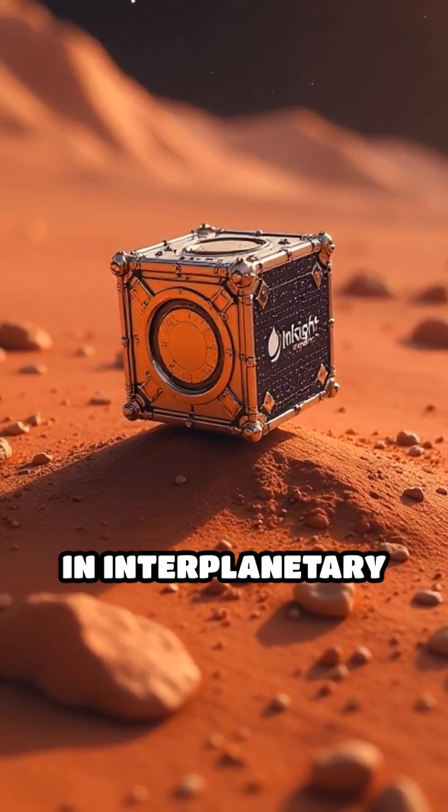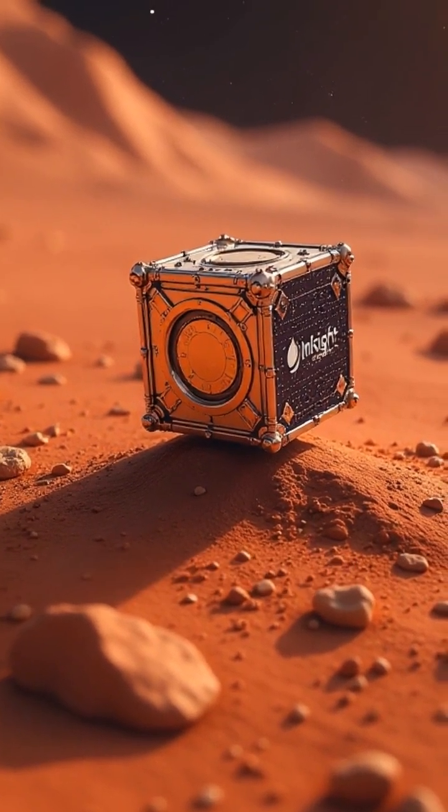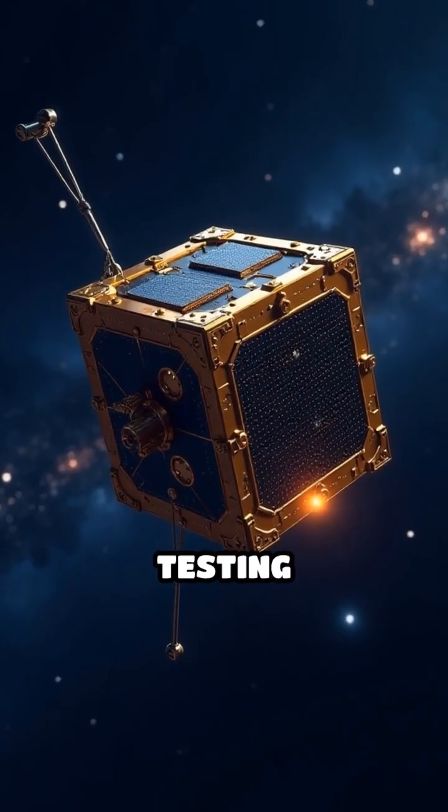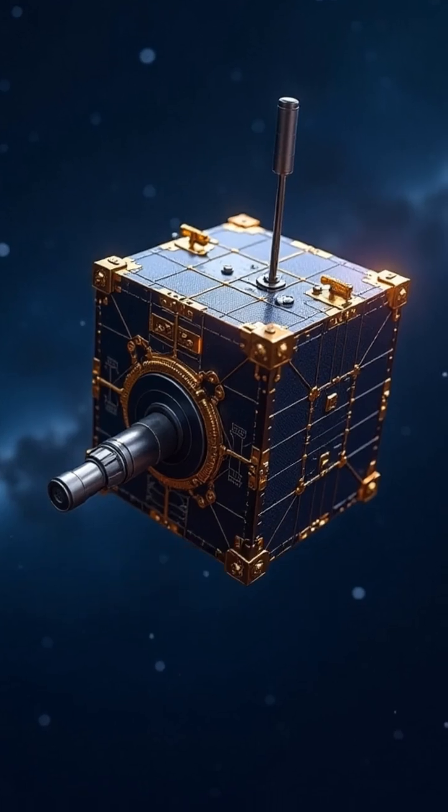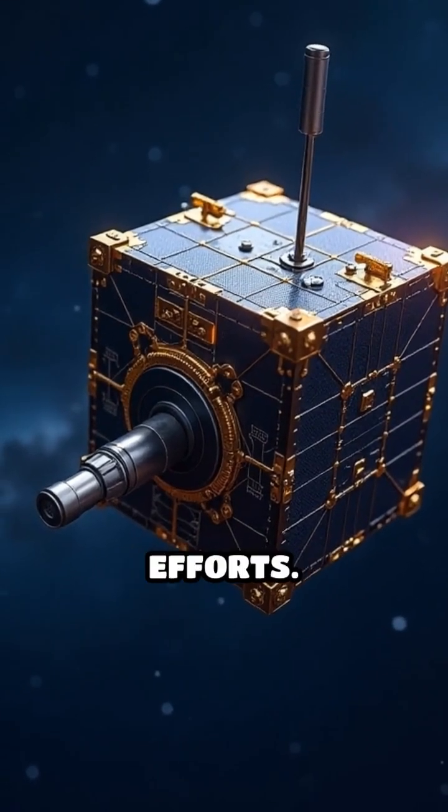NASA's Mars Cube-1 mission deployed two CubeSats alongside the InSight lander to relay critical data back to Earth, demonstrating their capability in interplanetary communication. Additionally, CubeSats are testing cutting-edge propulsion, communication, and imaging technologies, which are essential for future exploration efforts.